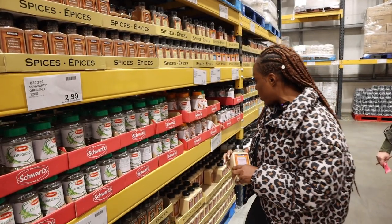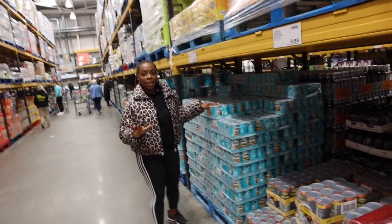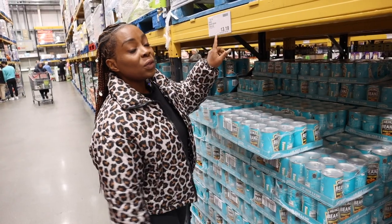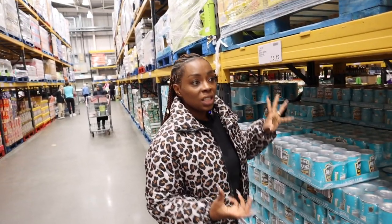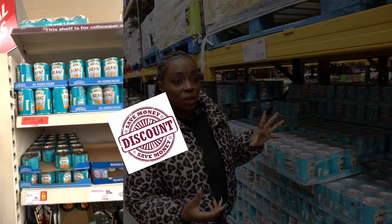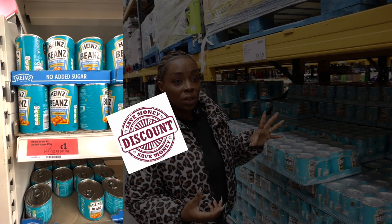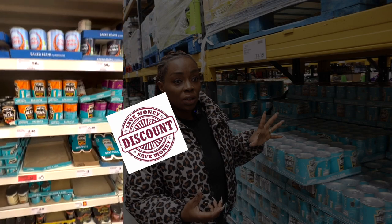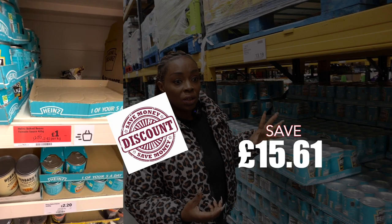Another thing you can stock up on is baked beans. Look at the amount you're going to get — there are 24 in a pack and it's only £13.19. It's a lot cheaper compared to buying individually. To buy these baked beans individually would cost you £1.20 times 24, that is £28.80. If you buy this in bulk you'll be saving £15.61.